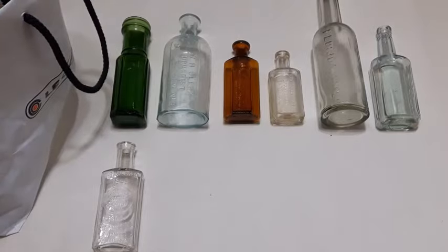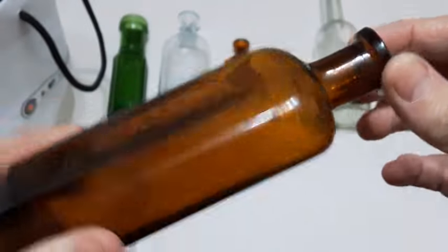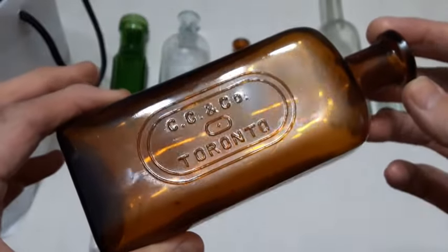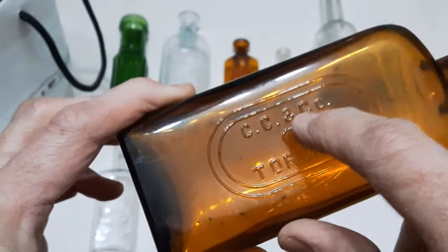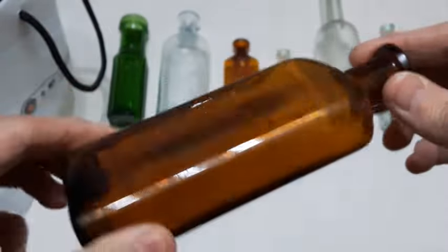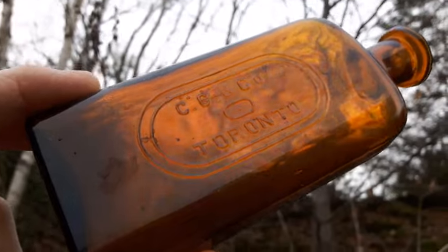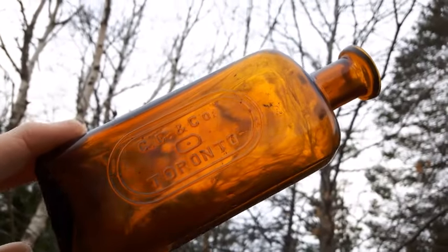Here's a nice bottle — CC & Company, Toronto. This one is machine made. I've dug one of these up myself and it's a little bit bigger than this one, so they do come in a variety of sizes. This is Carter Cummings and Company. There's virtually no info online about this bottle or that company. Nice amber cork-top bottle.